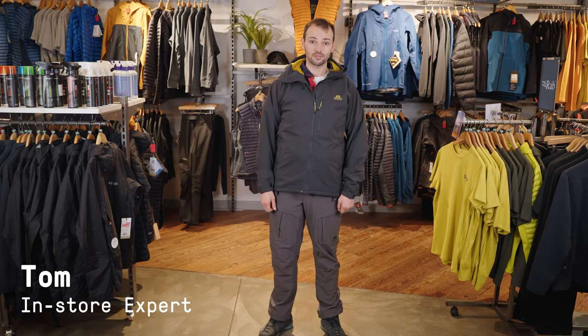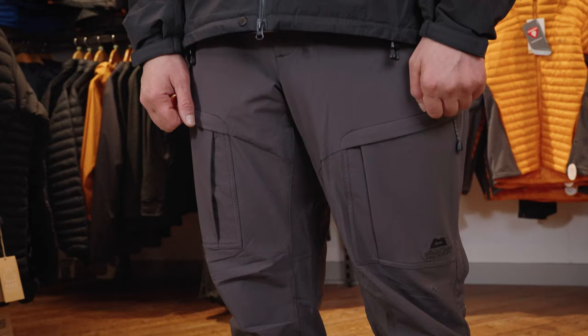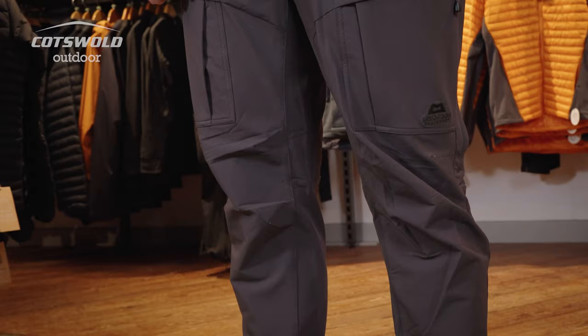Hi, I'm Tom from Cotswold Outdoor and this is the Mountain Equipment Kinesis Jacket twinned with the Mountain Equipment Ibex Pro Pant. The Ibex Pro Pant is the bigger brother of the Ibex Pant, which has got to be one of Mountain Equipment's best-selling trousers.